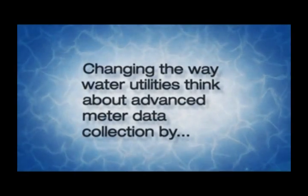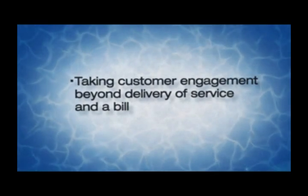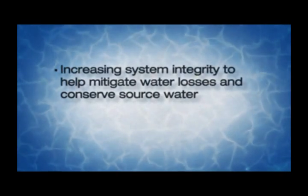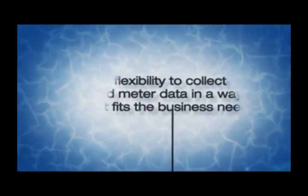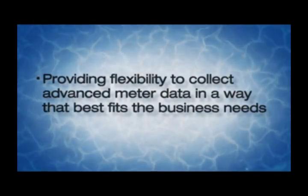Choice Connect 100 is changing the way water utilities think about advanced meter data collection by taking customer engagement beyond delivery of service and a bill. Increasing system integrity to help mitigate water losses and conserve source water. Enhancing overall operational efficiency, and providing the flexibility to collect advanced meter data however best fits the business needs.